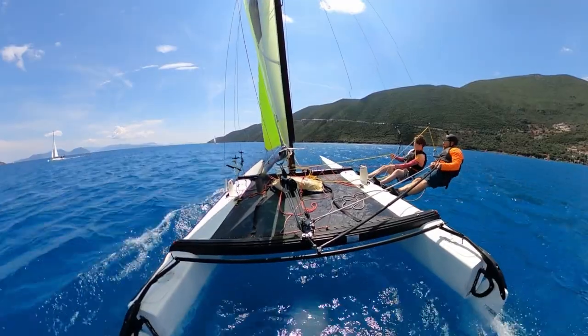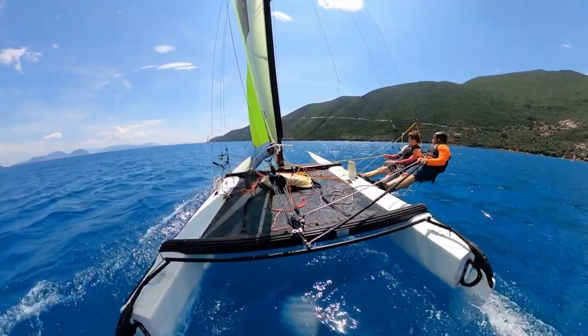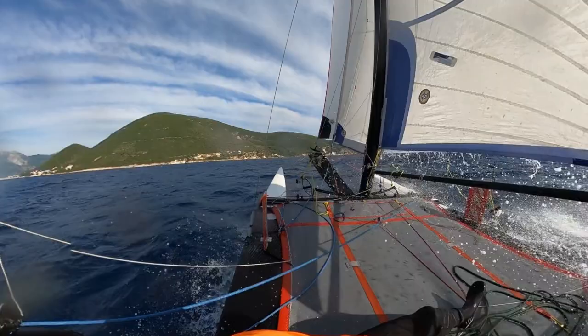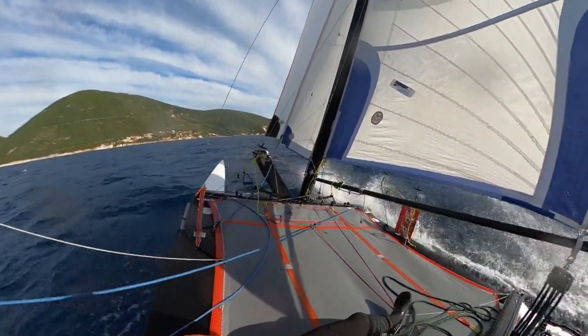The Hobie Tiger is fast approaching its 30th anniversary and there are more Hobie Tiger bargains out there than ever before. When looking at performance for your dollar, pound, euro or Swedish crown, the Hobie Tiger offers more than possibly any other type of catamaran.